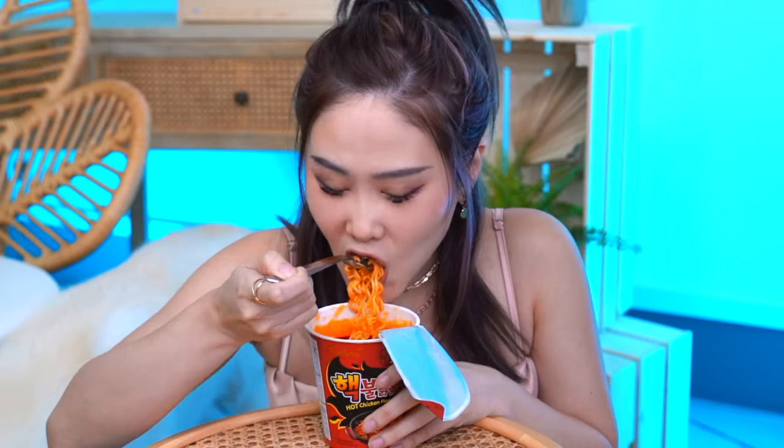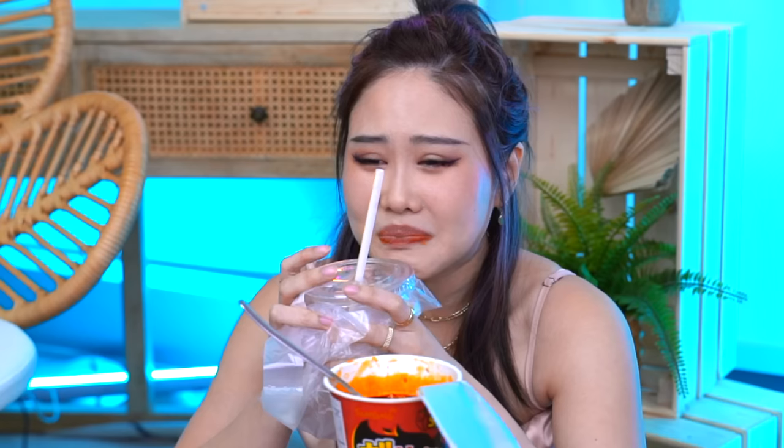I dare you to eat spicy noodles again and sing Let It Go. Bring out the enemy! Let it go, let it go. I'm one with the wind and sky. Let it go, let it... You'll never see me cry. It still burns! Yeah, never mind. I still don't like spice.